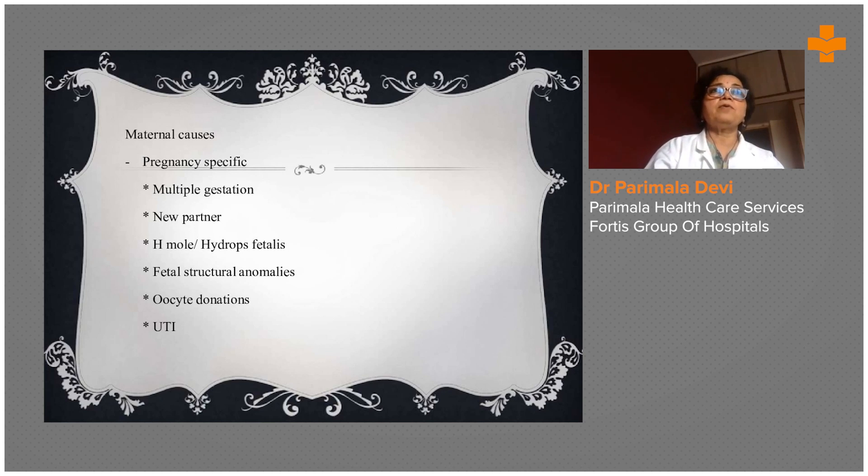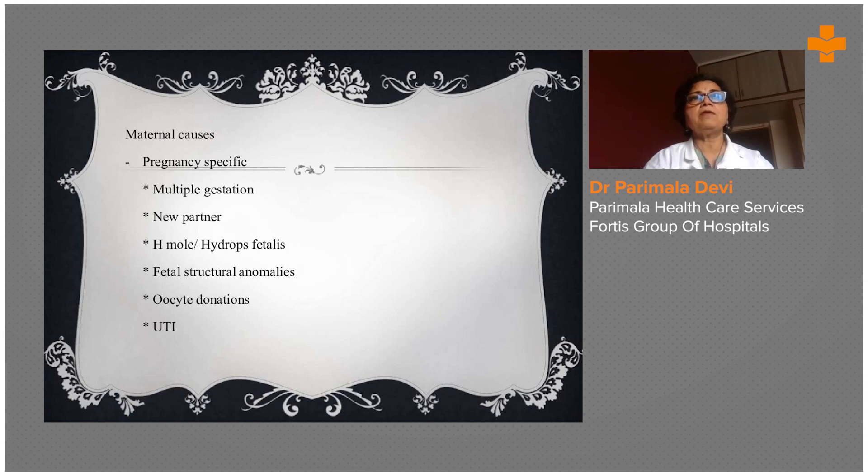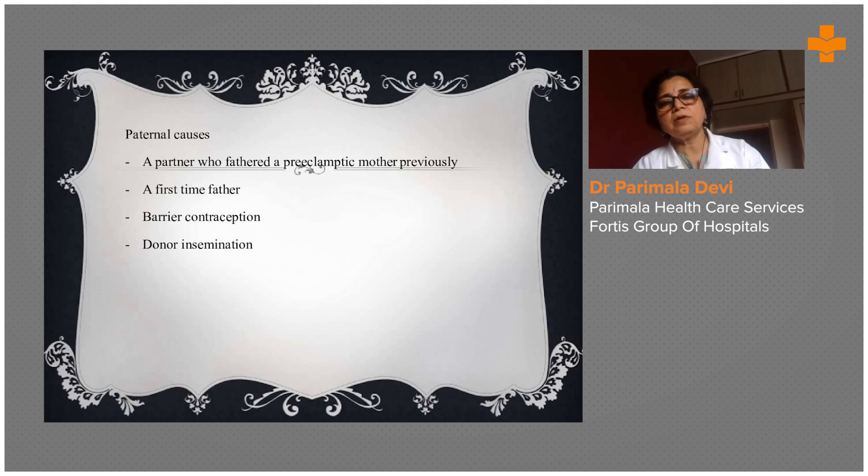Hydatidiform mole, that is gestational trophoblastic disease — as covered in the last class on GTD — is always associated with pregnancy-induced hypertension. Fetal structural anomalies and IVF babies are also at higher risk. In examinations, the pregnancies you should cite for onset of PIH are twin pregnancies, extreme age group pregnancies, pregnancies where there is a hydatidiform mole history, and those conceived by IVF. These are the salient points you should remember.